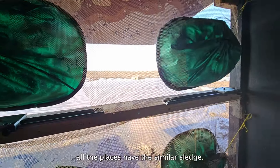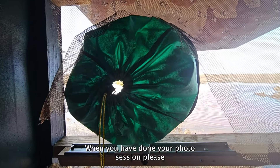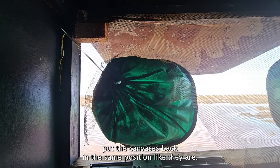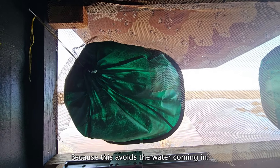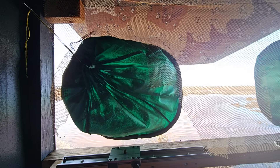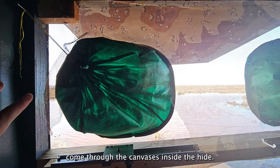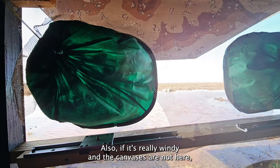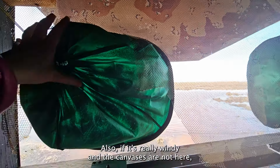Take the canvas and open it, then put your camera through the canvas opening and tie it up. When you have finished your photo session, please put the canvases back in the same position as they were, because this prevents water from coming in. If it's really rainy, water might come through the canvases. Also, if it's really windy and the canvases are not secured, they might flap in the hide. Please check that the canvases are firmly tightened when you leave.